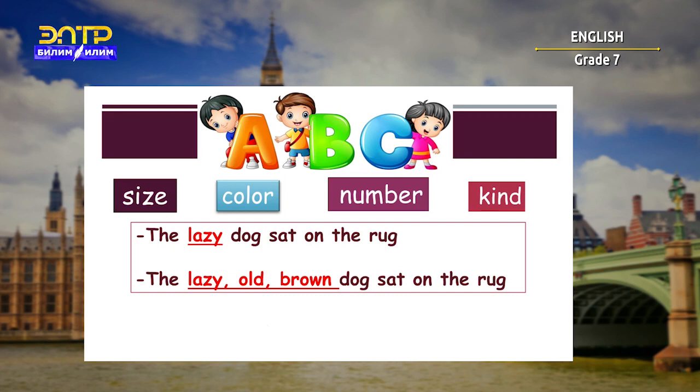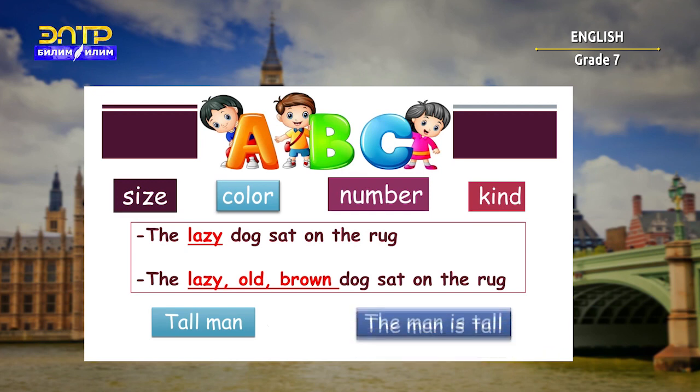Usually an adjective comes before the noun, like 'tall man.' And it can also come after a form of the word 'be': 'The man is tall.'